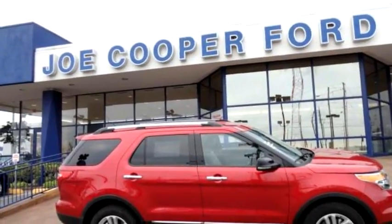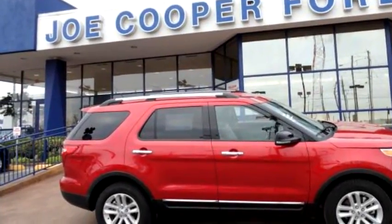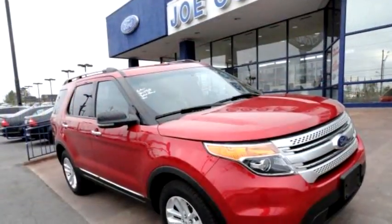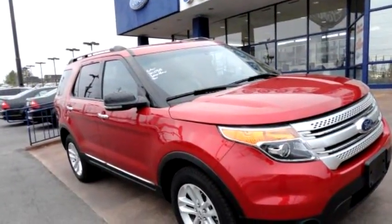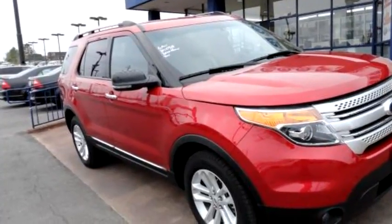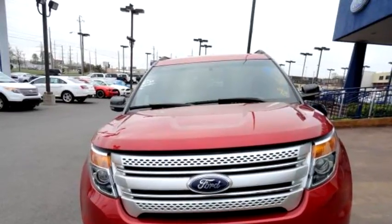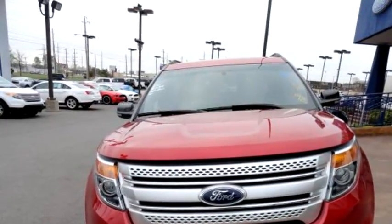Joe Cooper Ford Tulsa proudly presents this 2012 Ford Explorer XLT 4WD. The body style is utility. Transmission is 6-speed automatic. Exterior color is red.